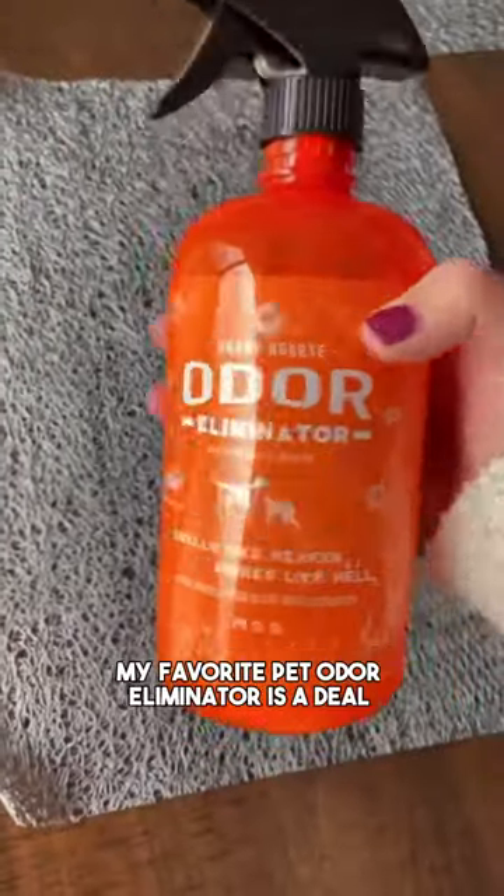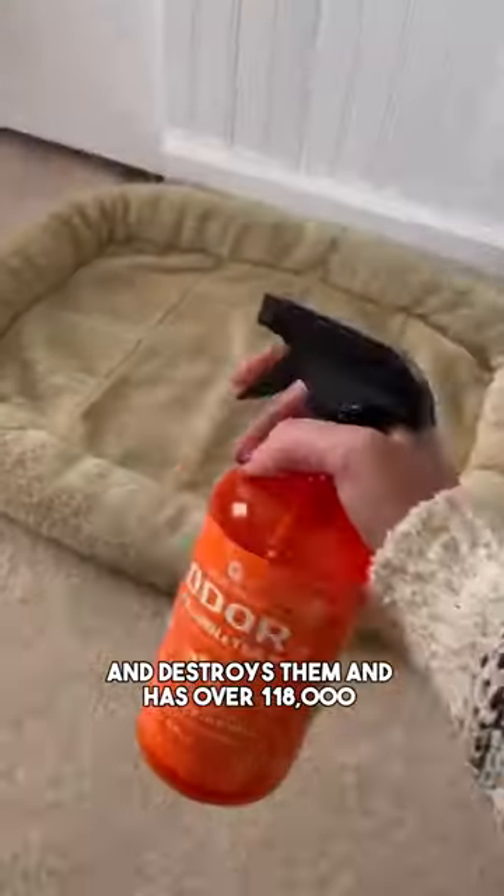My favorite pet odor eliminator is a deal today. It's a natural disinfectant which targets pet odors at the source and destroys them, and has over 118,000 reviews.